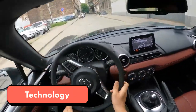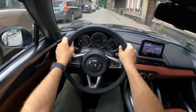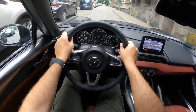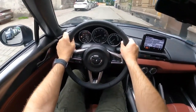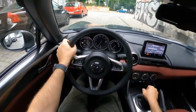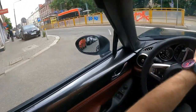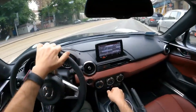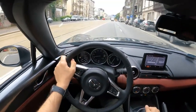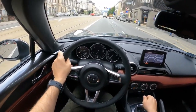The Miata runs a 7.0-inch infotainment touchscreen using Mazda's last-generation user interface. Apple CarPlay and Android Auto are standard, with wireless CarPlay functionality added on the Club and Grand Touring trims. There's also a small 4.6-inch display in the gauge cluster, and two USB ports are standard. Base models have a 6-speaker audio system, while Club and Grand Touring trims get a 9-speaker Bose premium arrangement with speakers integrated into the headrests — a long-standing Miata feature.